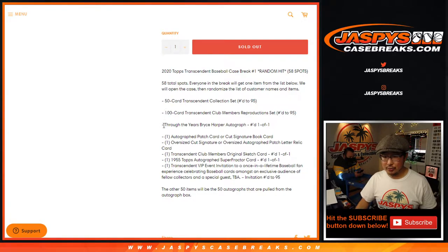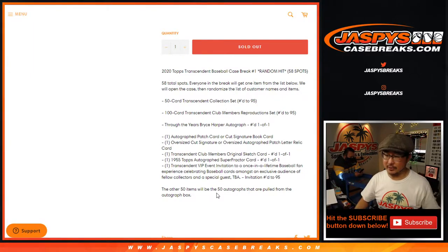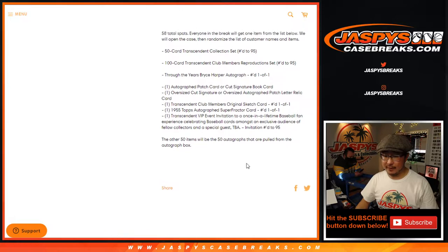So that's 1, 2, 3, 4, 5, 6, 7, and 8. And the other 50 spots — to make 58 total — will open up the autographs and we'll split all those up. So there'll be a lot of fun autos there too.